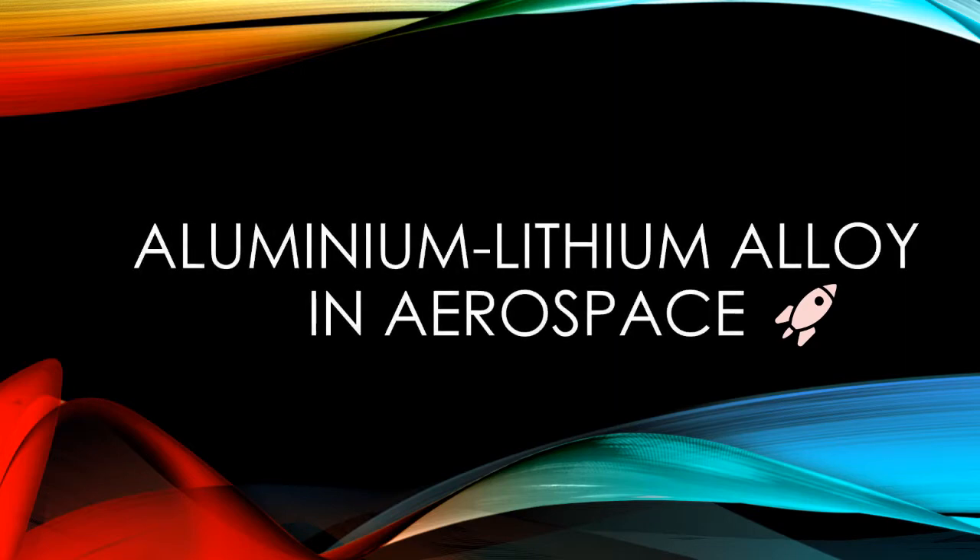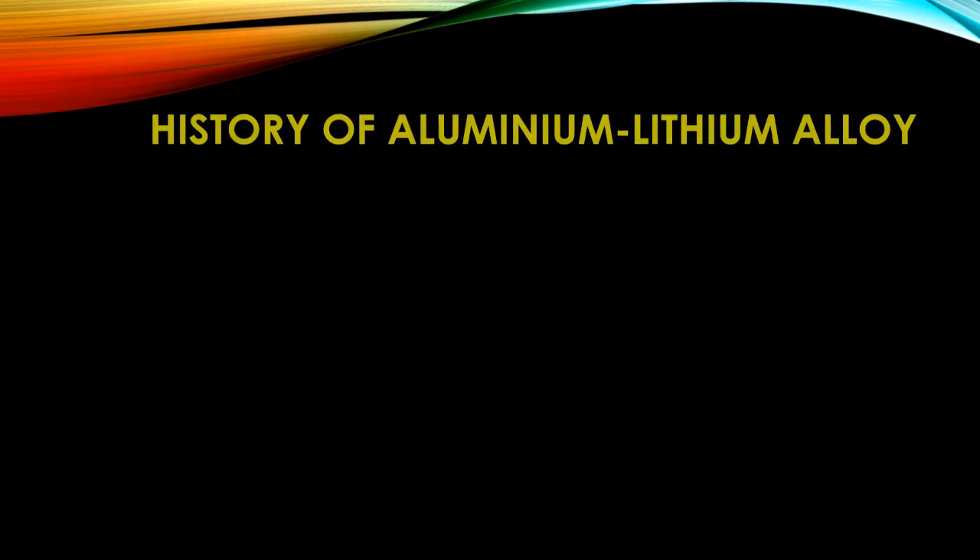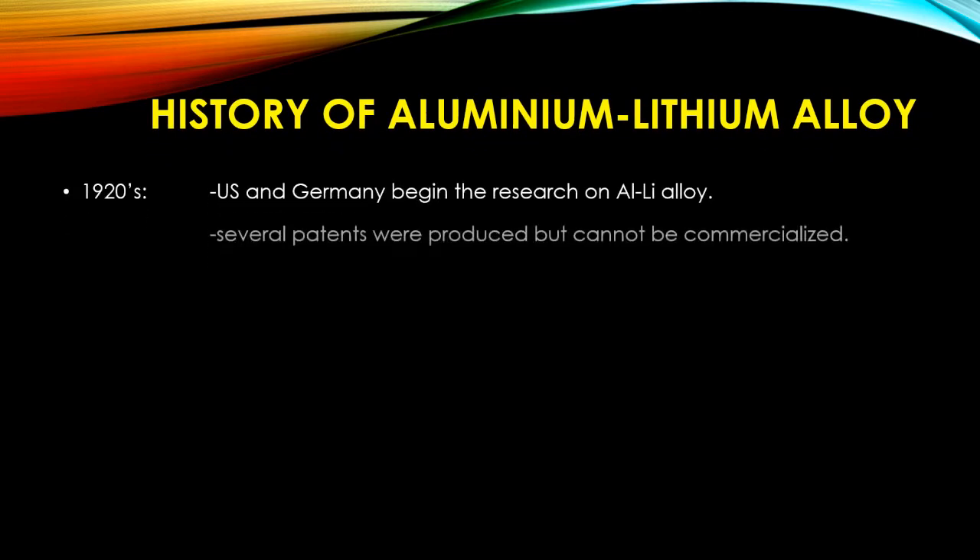Aluminium-Lithium Alloy in Aerospace. History of Aluminium-Lithium Alloys.